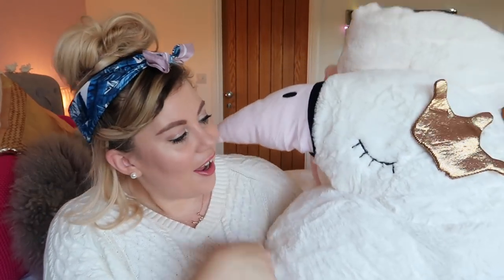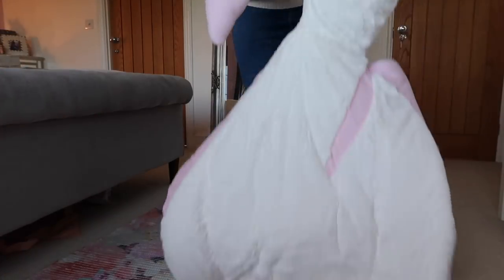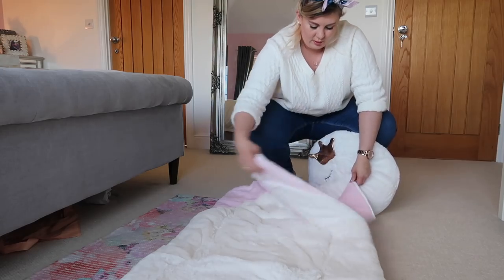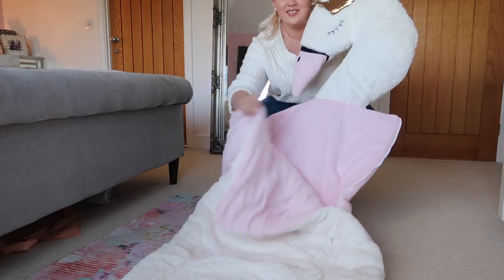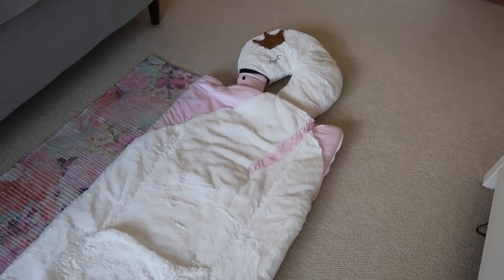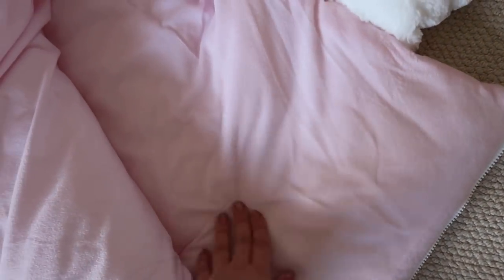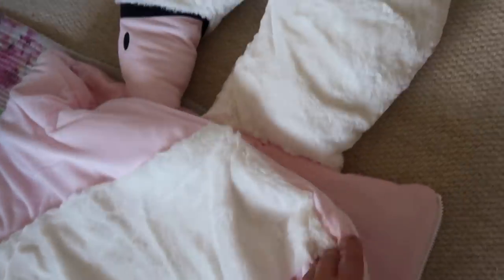Last but by no means least, for £29.99 I found this — I just think it's the most unique thing I've ever seen. It's a swan sleeping bag! This is going to go in Darcy's room for sleepovers with her little cousin Evee. They can play with it, sleep in it, or Darcy can bring it downstairs for film nights and curl up in it on the sofa. I haven't seen anything like that before — I just thought yes, you have to come and live with us!